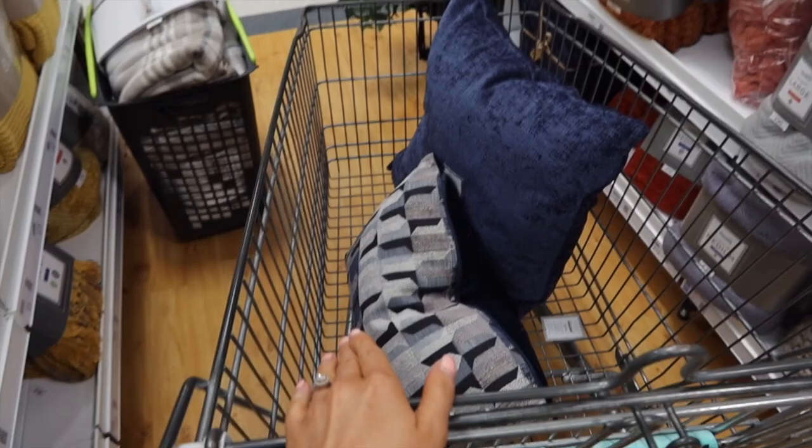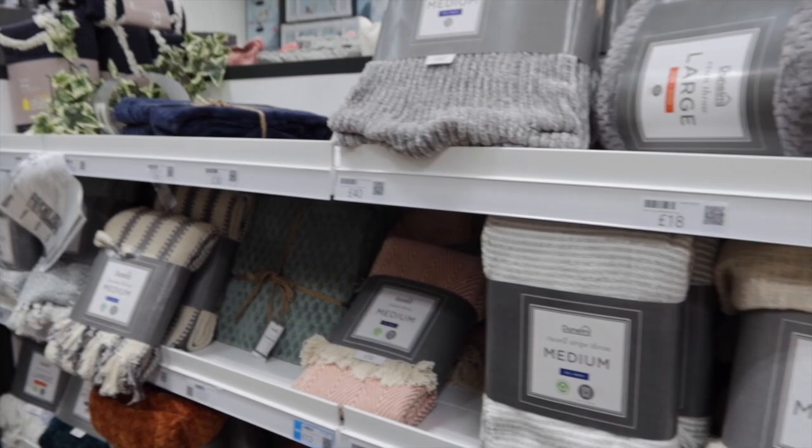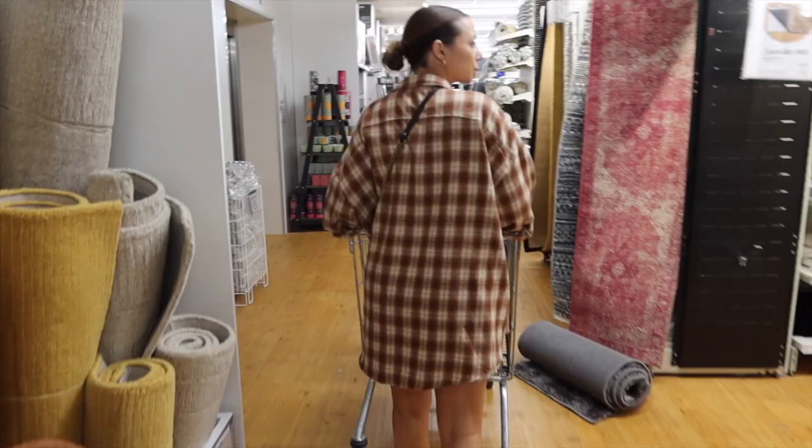See, I'm not crazy! So we're moving on to throws next. I've popped two blue ones in the trolley. I think I need to go for like a gray or light blue throw, but there's not much option here.